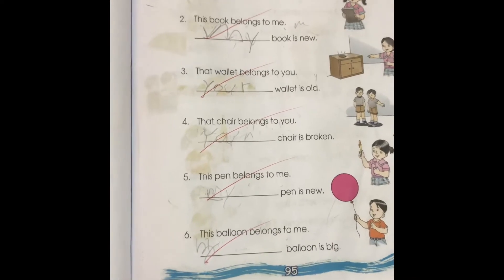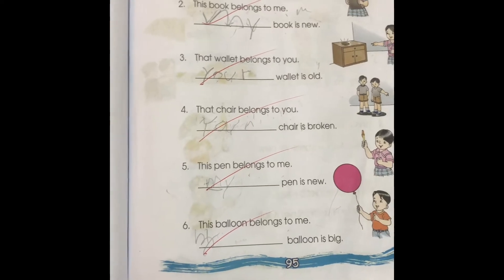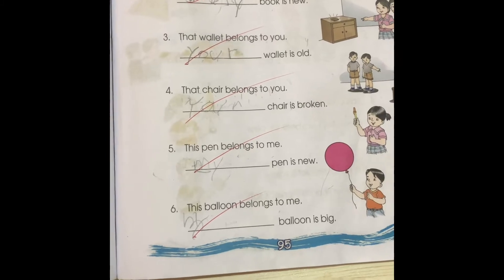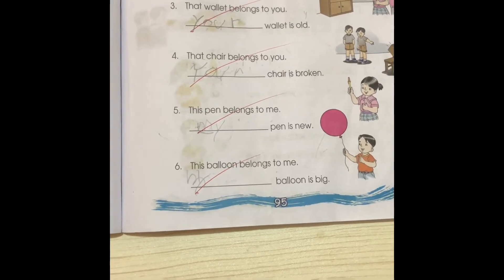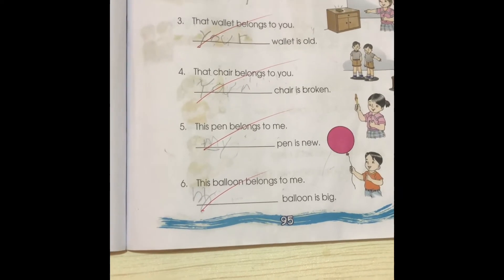Number four: That chair belongs to you. Blank chair is broken. Your chair is broken. Number five: This pen belongs to me. Blank pen is new. My pen is new. Number six: This balloon belongs to me. Blank balloon is big. My balloon is big. Excellent.